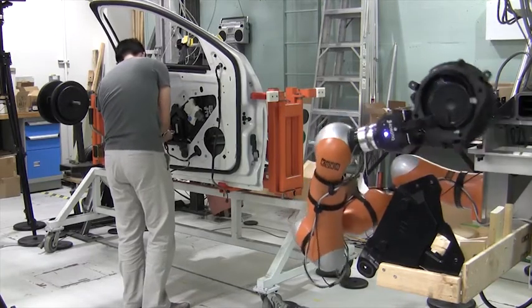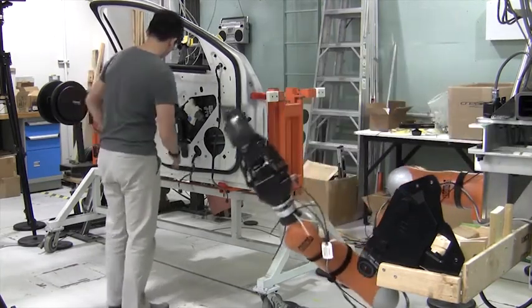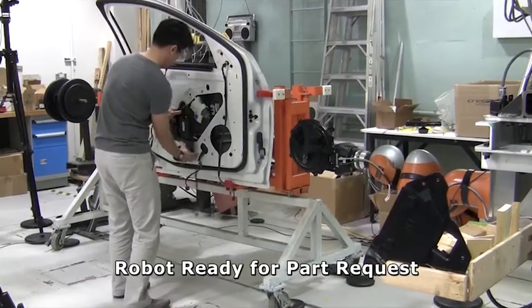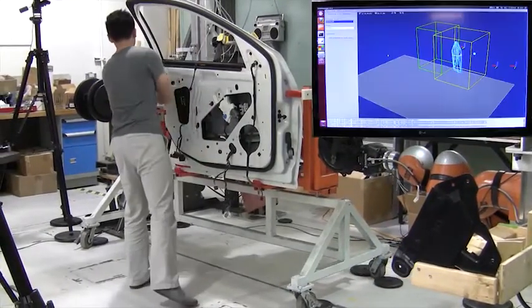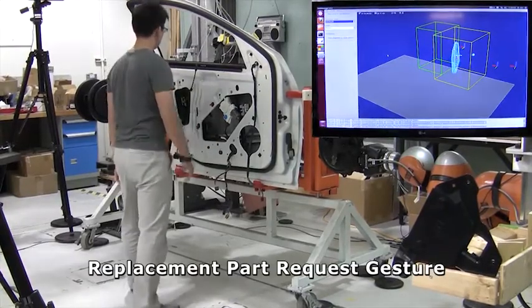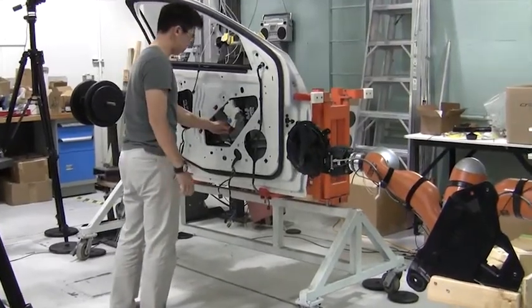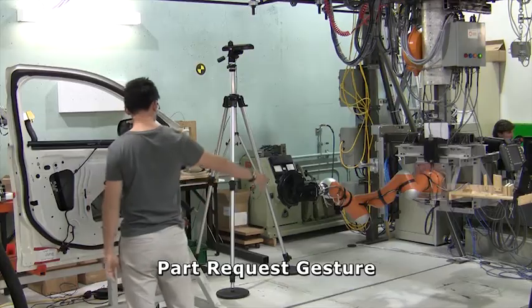At this point, the operator notices a defect in the part. He removes the defective part and signals to the robot that he requires a replacement part by raising his hand. The robot acknowledges recognition of the gesture through a nod of the wrist joint and continues the handover of the next part, again waiting until the operator gestures that he is ready.